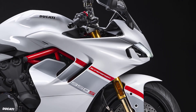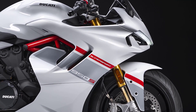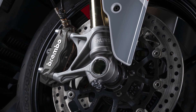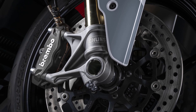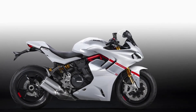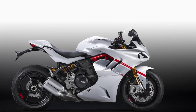Safety features are not compromised as the Supersport 950S boasts reliable braking capabilities. The front end employs radially mounted Brembo M4-32 monoblock four-piston calipers gripping two 320mm semi-floating brake discs. At the rear, a single two-piston caliper operates on a 245mm brake disc.